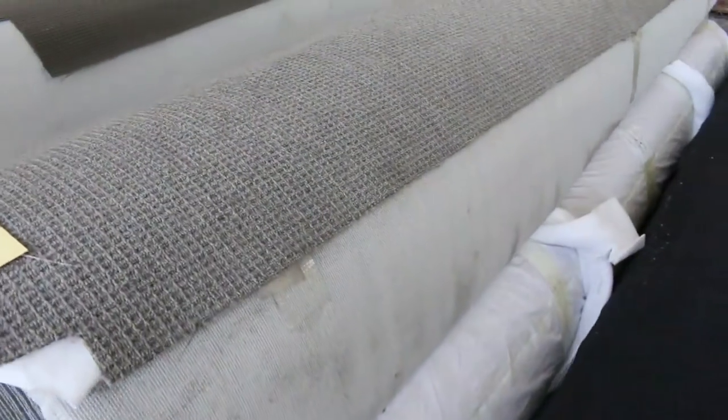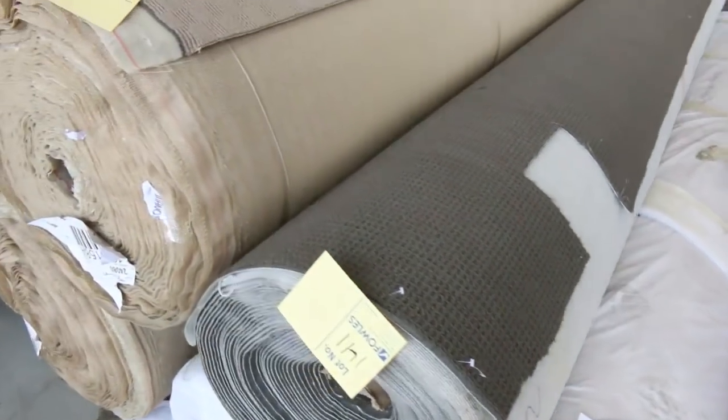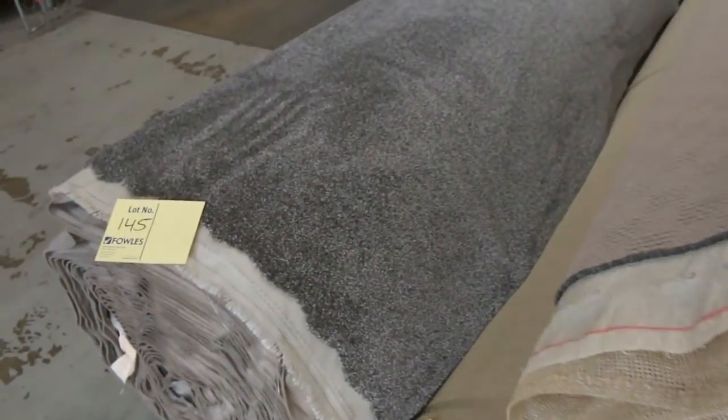Loop piles again — plenty of them to get through from as low as $25 a metre. Lot number 145 is a nice looking carpet — a nice grey colour with a fleck through it. It normally retails around $120 a metre, and that'll probably sell for around about $50 to $60 a metre, so that's under half price there. Good roll size again as you can see.